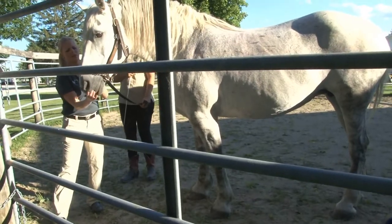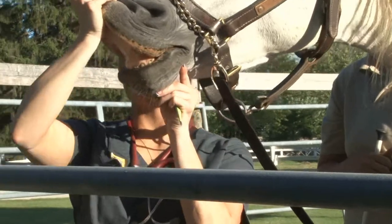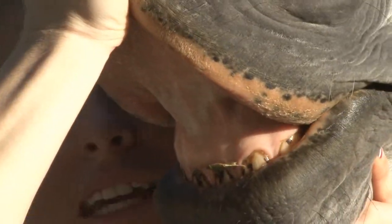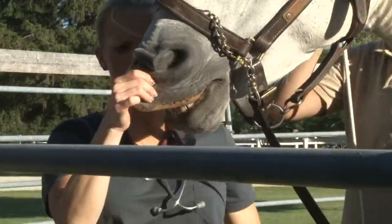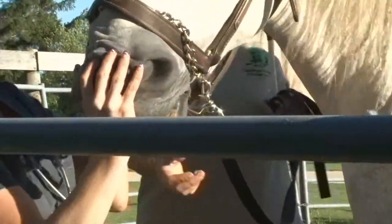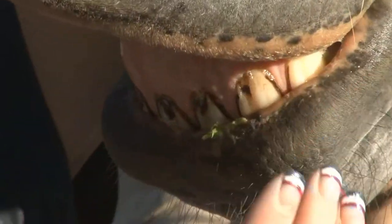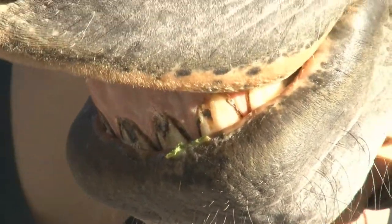Now we're going to look at her gums — nice and pink and moist. We're also going to assess capillary refill time: we blanch out their gums and it should come back pink within three seconds. That's an indication of normal circulation.